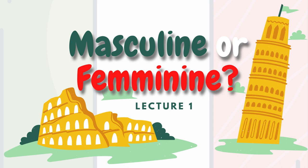Hello everybody and welcome to the first class of Italian language. Today we will talk about masculine and feminine and how to recognize them.